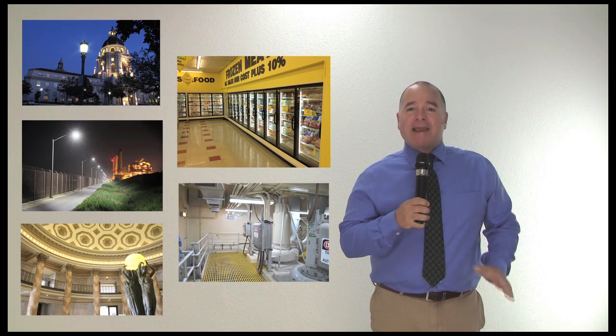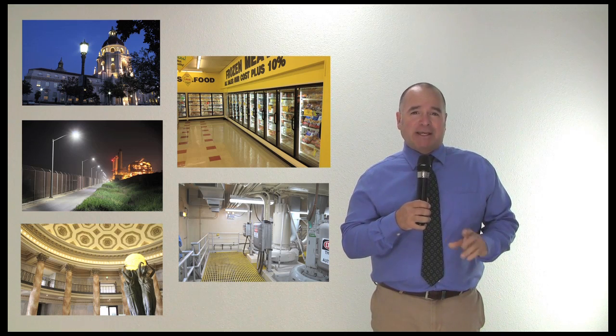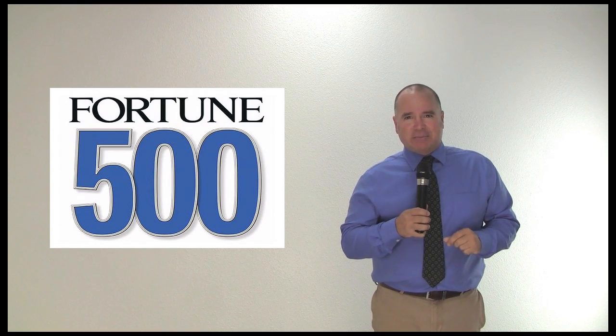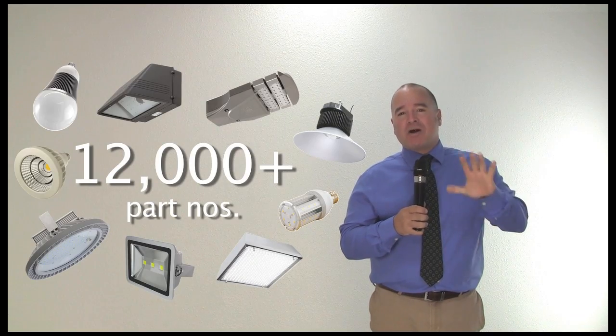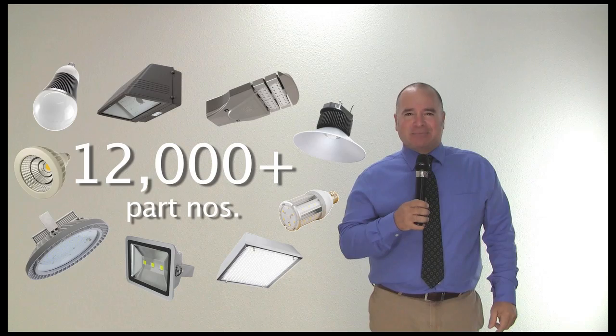LEDtronics supplies indoor and outdoor LED lighting products to all industries and applications, including 80% of the Fortune 500 companies. And our LED product offerings happen to be more than 12,000 part numbers deep. How many LED companies can say that?